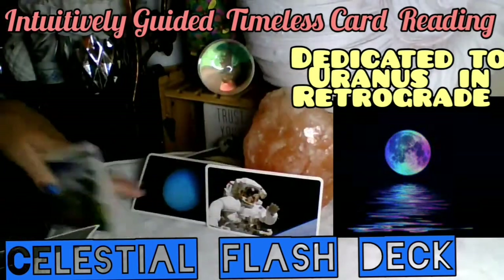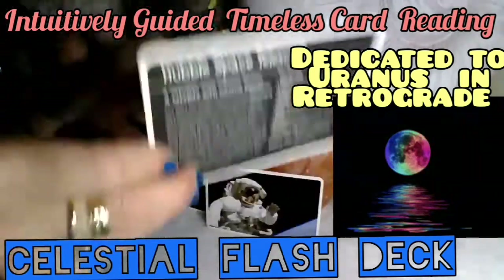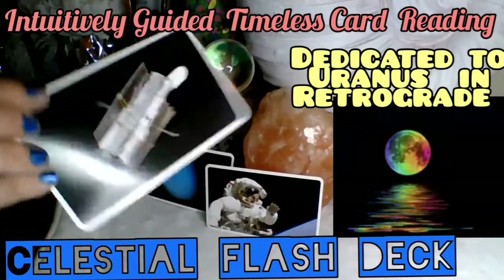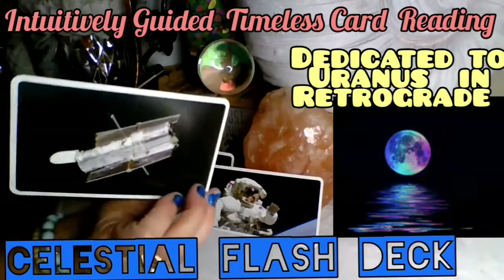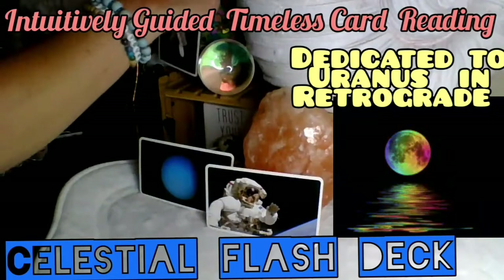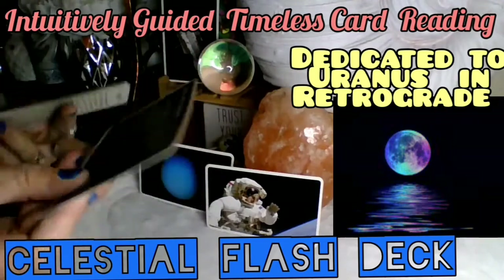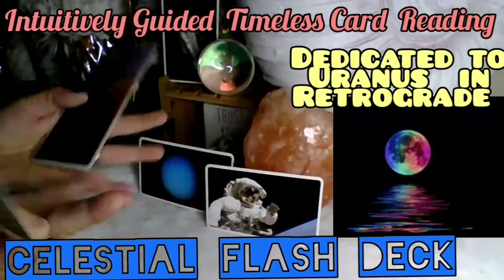Here we have the Hubble Space Telescope card. This is telling me: look closer to find out the truth. Find out details you may have missed in any soul-searching or spiritual quest you're going on — perhaps things you're trying to change. That convicted, passionate, emboldened Uranus retrograde energy is telling me you're seeking something new, in detail.